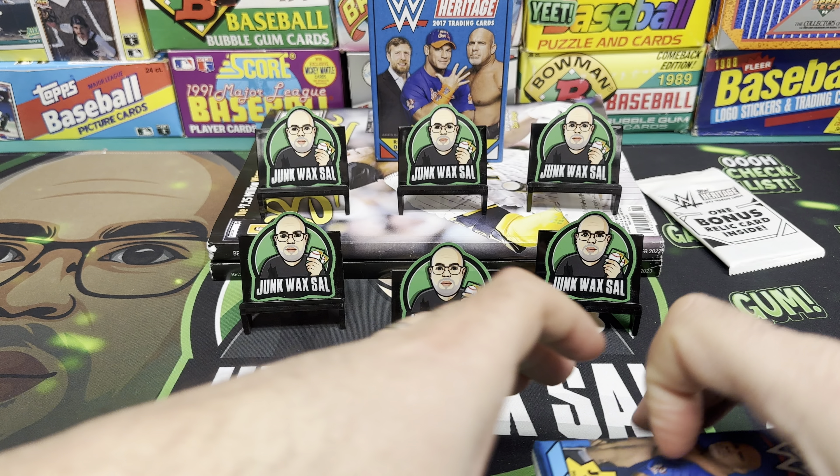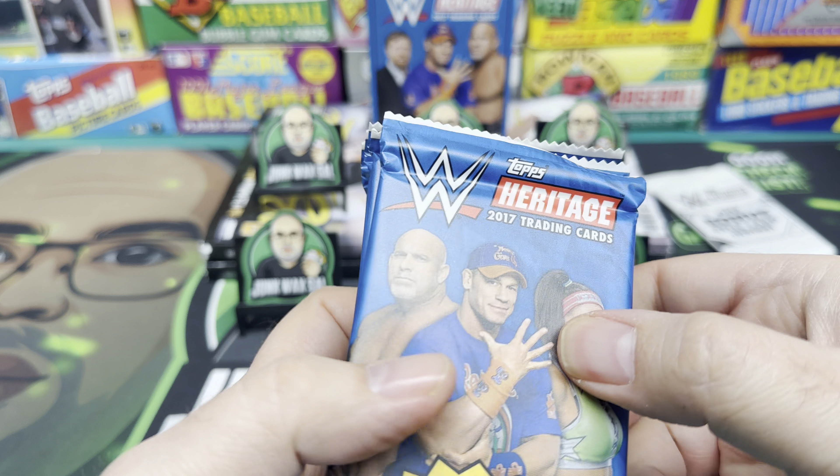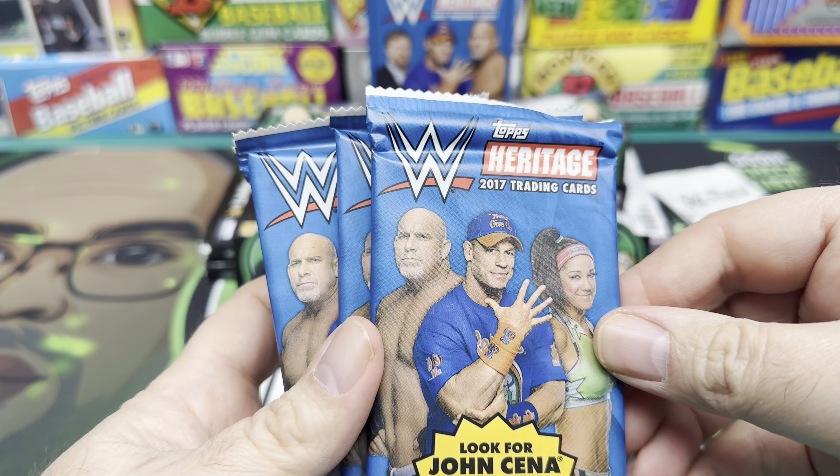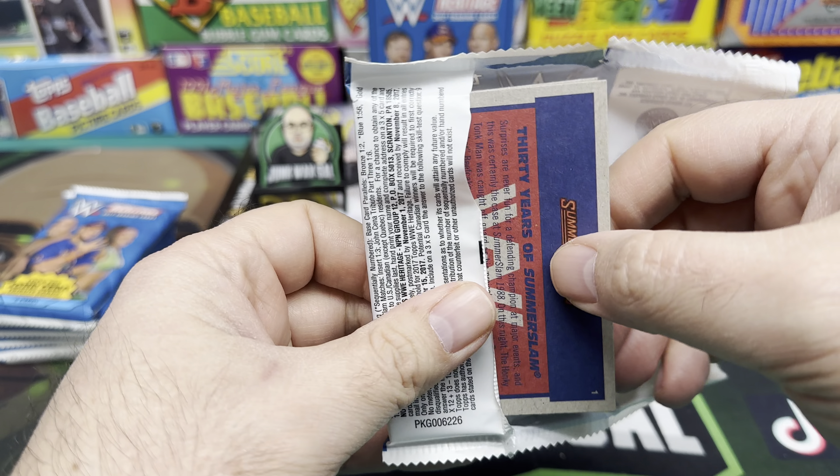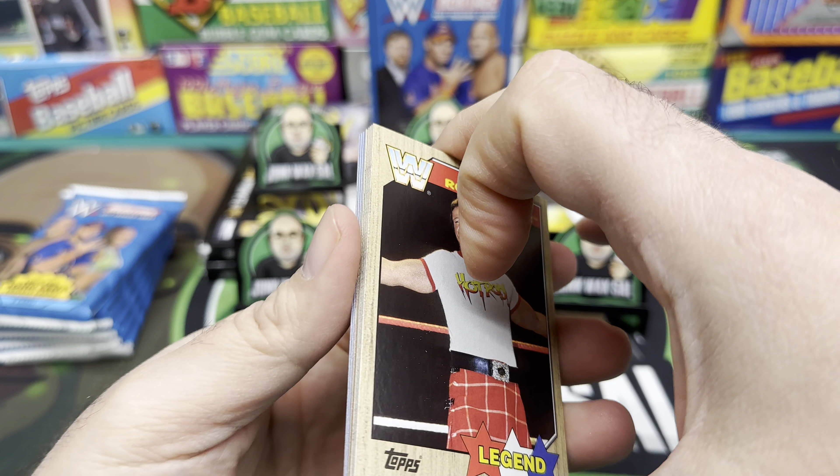We got one bonus relic card inside - let's save that one for last. We'll put it over here - I'll probably forget about it too. Alright, so we got Goldberg, Cena, and Bailey with that cake-era young Bailey.